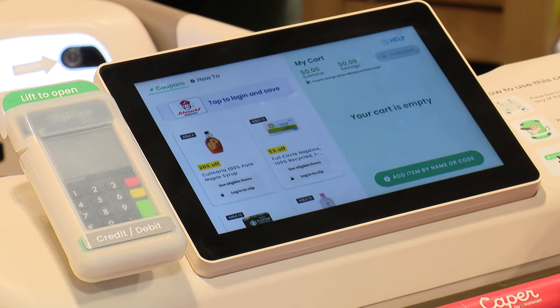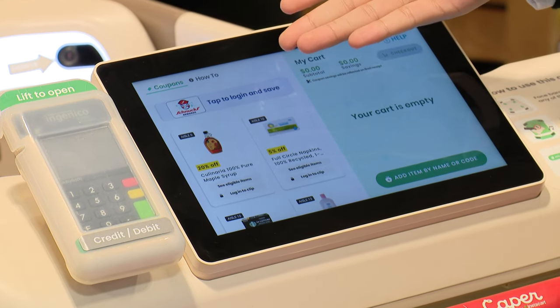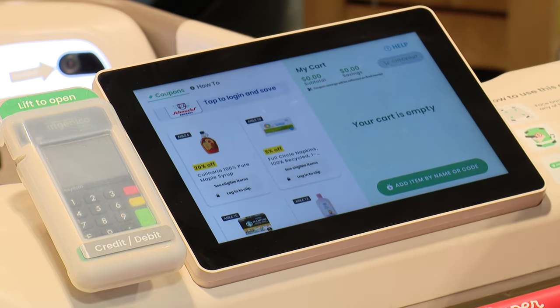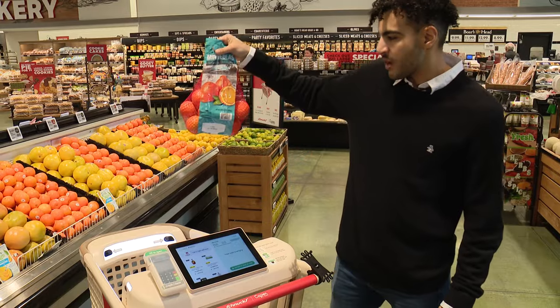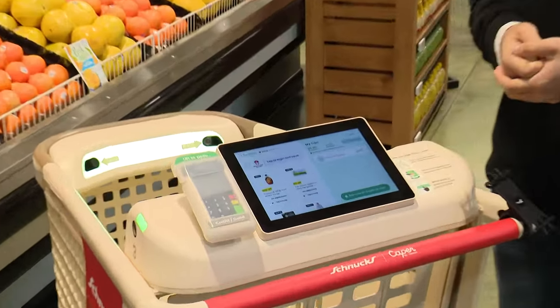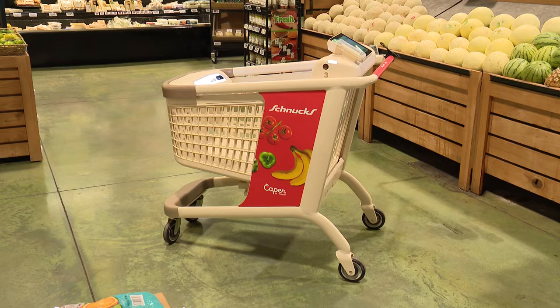The interface is very simple. At the top you have an opportunity to log in with your Schnucks loyalty ID. You see some coupons that you can clip and promotions inside of the store. You just grab a product, drop it inside of the cart, and it's going to automatically recognize it right then and there.